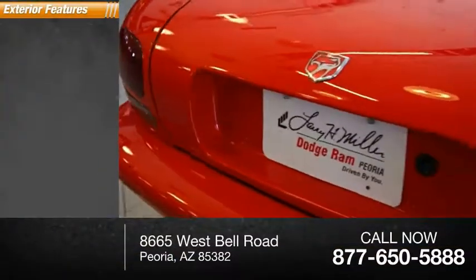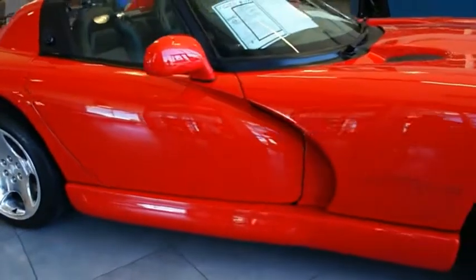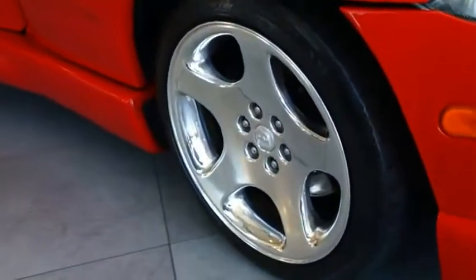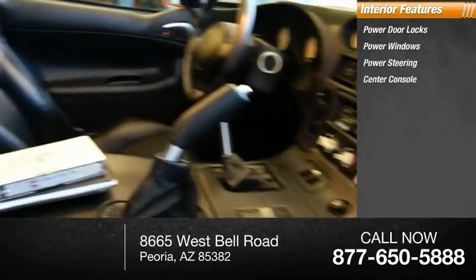Here are some of this vehicle's great options: fog lights, power brakes. Inside, you'll find power door locks, power windows, power steering, and a center console.